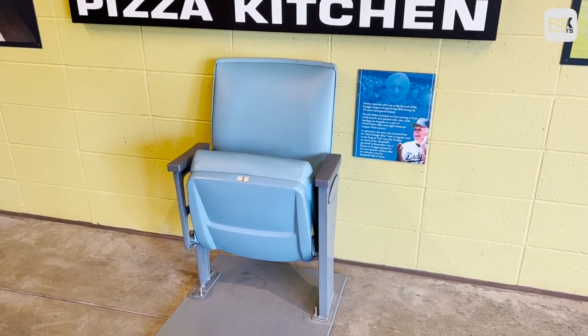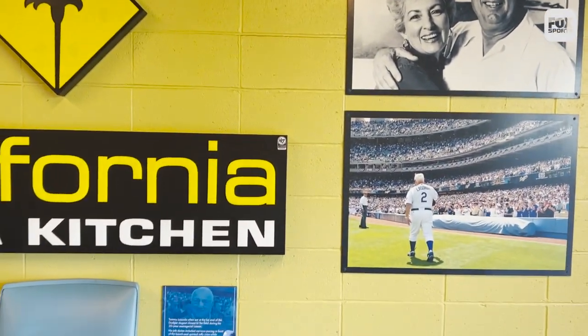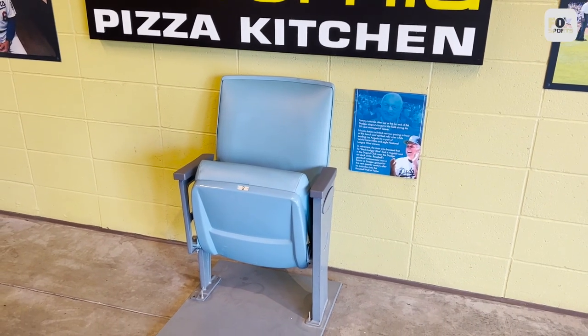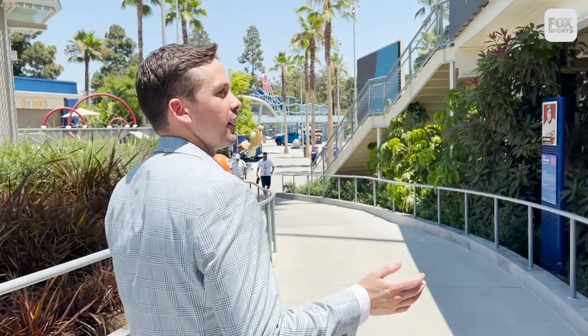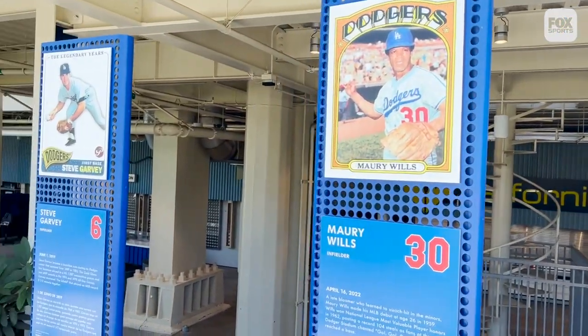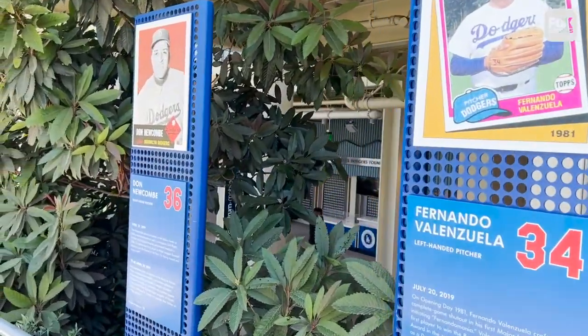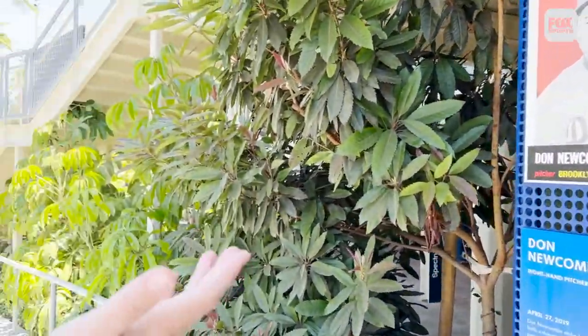It's Tommy Lasorda throughout the Centerfield Plaza. A lot of these photos that you'll see throughout the plaza were handpicked by him, and he's meant so much to the Dodger organization. You see this walkway here — this is for the Legends of Dodger Baseball. It's a new feature at Dodger Stadium honoring players who have really meant something to the franchise but aren't Hall of Famers. It ends with Don Newcombe, a Rookie of the Year winner, Cy Young Award winner, and MVP. With the history of this franchise going back to Brooklyn as well, there are obviously a lot of players who have made their mark, and this is their tribute — it'll continue to expand.